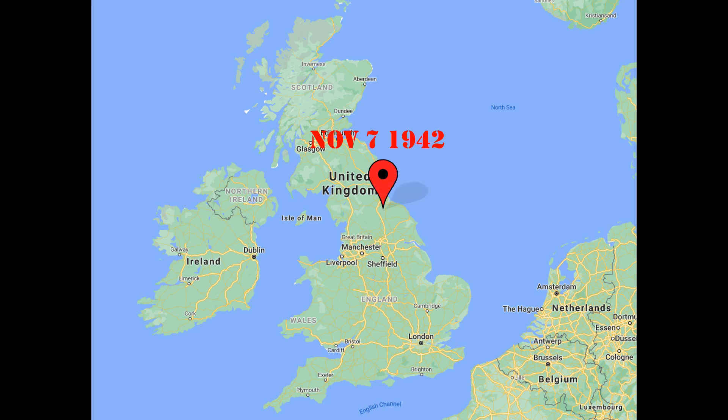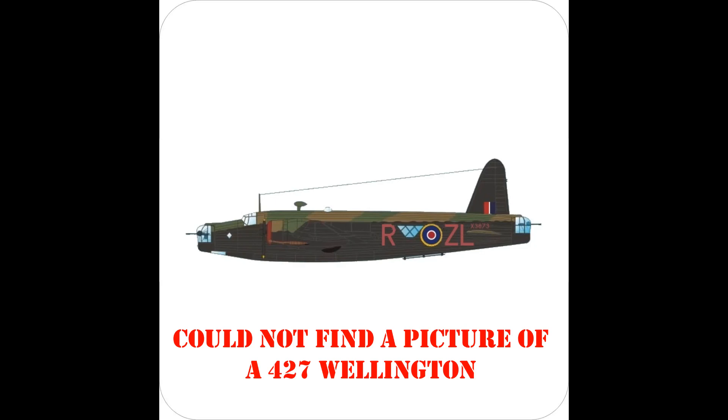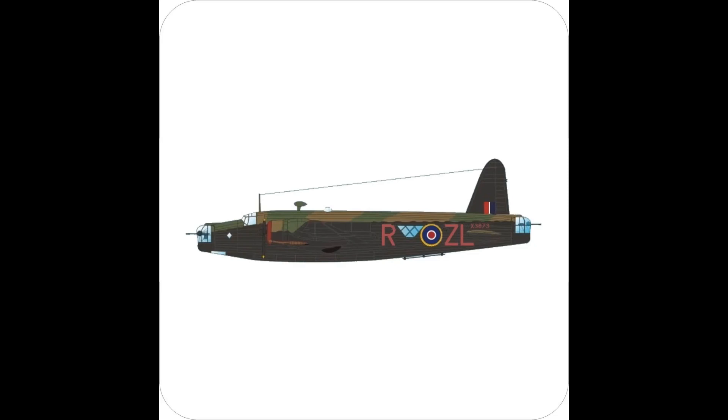427 Squadron was formed on November 7th of 1942 at RAF Croft as the RCAF's 8th bomber unit. It was part of 4 Group, assigned the squadron code ZL, and was initially equipped with the Wellington Mark III, getting their first aircraft that month. They spent some time getting comfortable with the aircraft and the art of wartime flying before first operations. On January 1st, the unit moved over to 6th Group, the RCAF bomber group, but this was merely a paper transfer and nothing much changed for the unit.